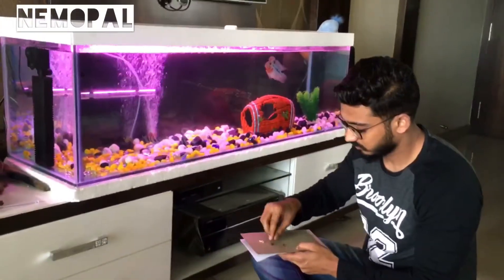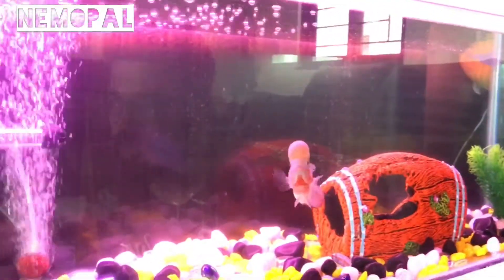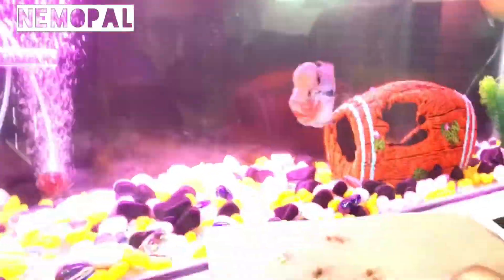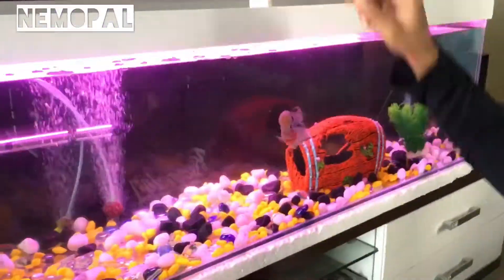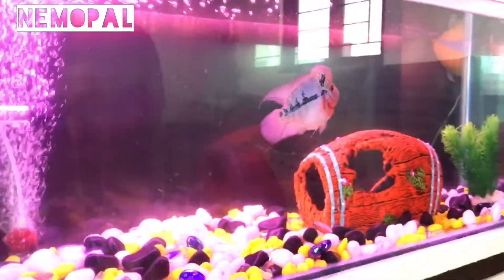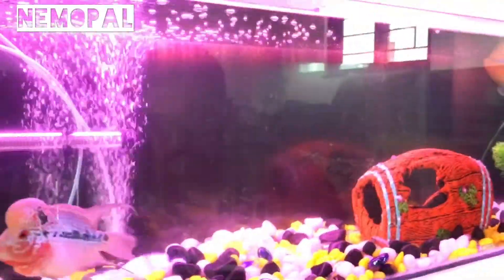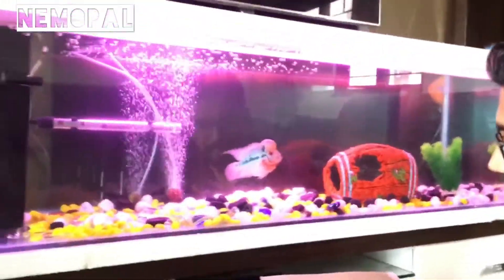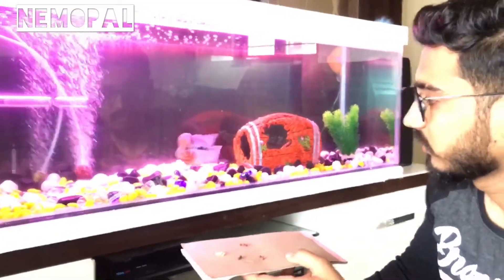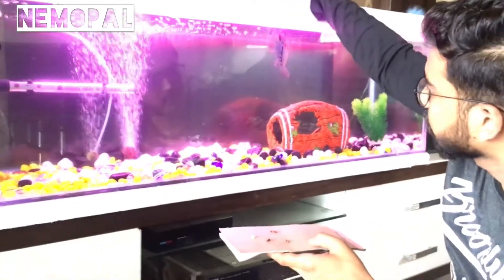Later on, start putting two pellets at a time. Why two pellets? Because as the pellets are already soaked in water, they immediately sink down and your fish might not see all the pellets. Those sunken pellets will remain at the bottom of the tank and may create a fungal issue, making your fish sick. The best way is to feed two pellets at a time, wait for a while, then put the next two pellets, and keep repeating this process until all pellets are finished.